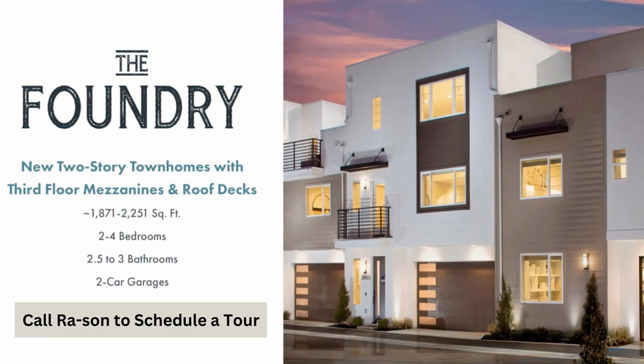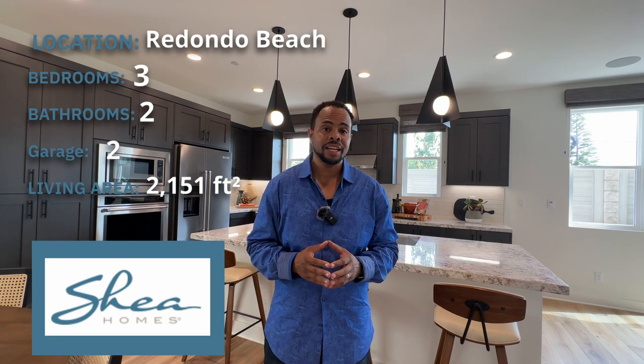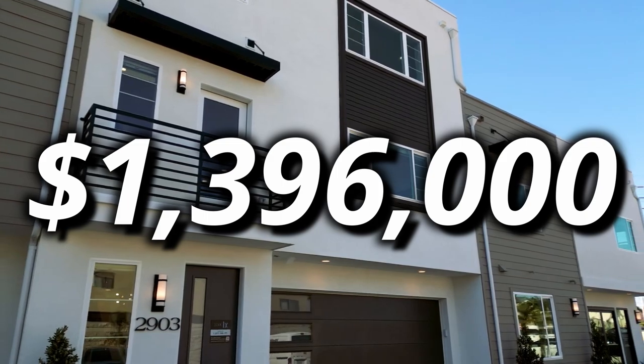Today we are at a Shea home build — that's the name of the developers that built this place. The name of this development is called The Foundry, and right now we're looking at their Plan 2 model. This particular model is a three-bedroom, two-bath with about 2,151 square feet, and it starts at $1,396,000. I cannot wait to show it to you — let's go check it out.